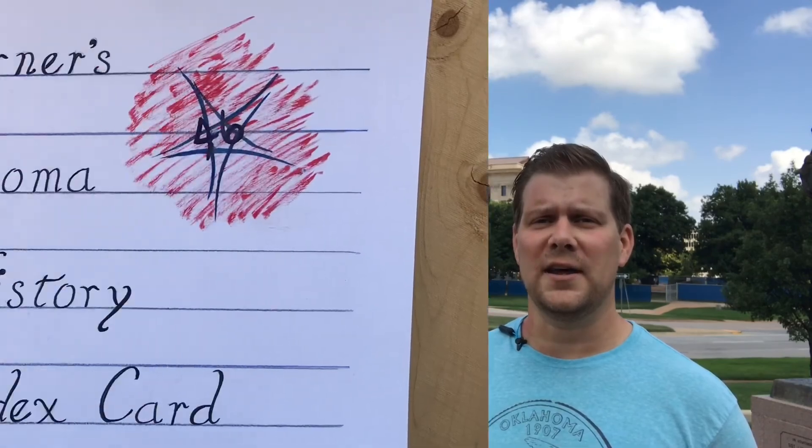If you would like to learn more about the Oklahoma Capitol building, just go to ok.gov. I'm Jared Turner and this is Oklahoma history on an index card.